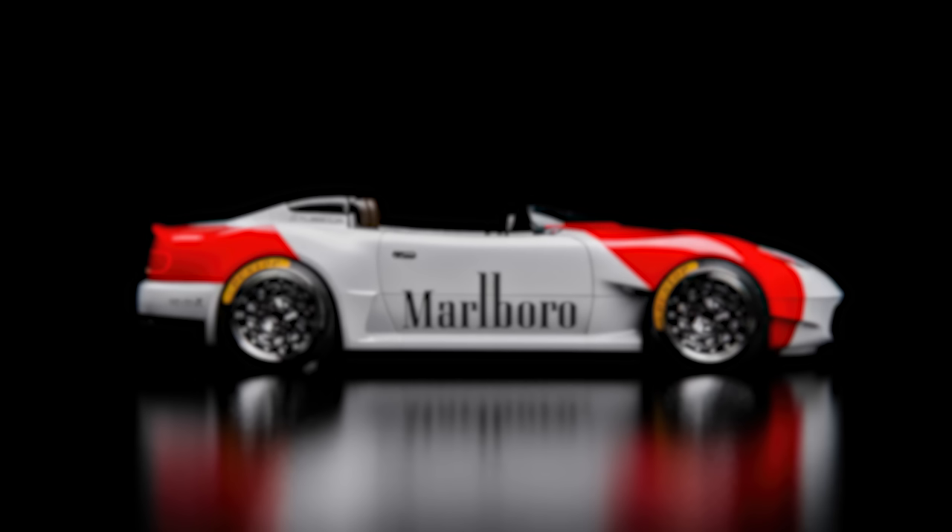Which of these five insane exotic cars that are secretly Mazda Miatas would you buy? Let me know in the comments and thanks for watching.